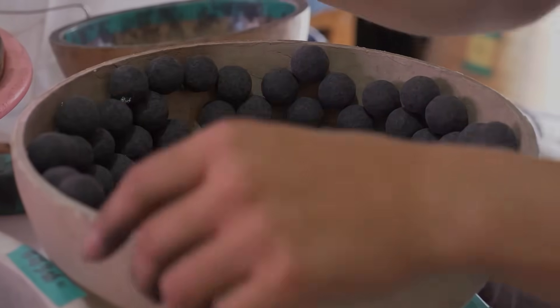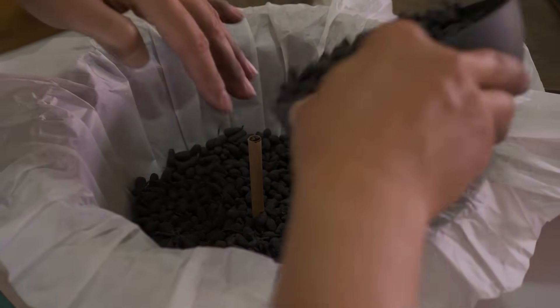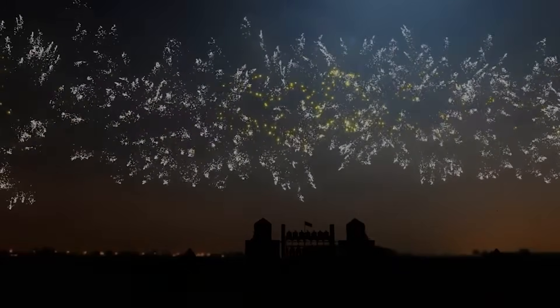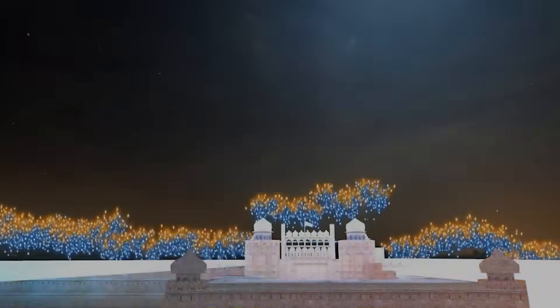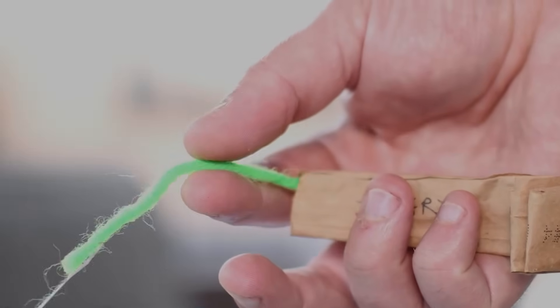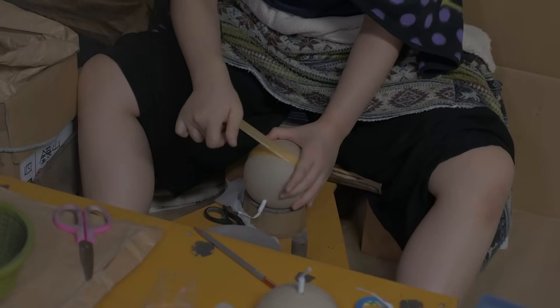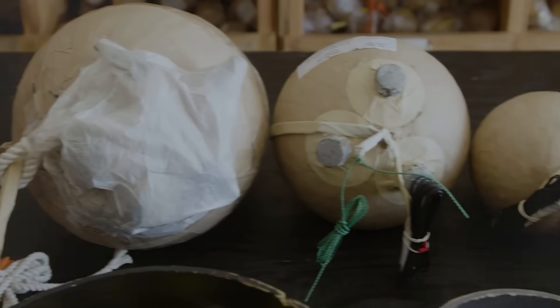Instead of stars and black powder, a compartment may also be filled with flash powder. This material produces a sudden bright light and a loud bang, making Independence Day even more festive. Lastly, fuses made of threads mixed with grains of gunpowder are attached to the various compartments in a firework to bring everything together.